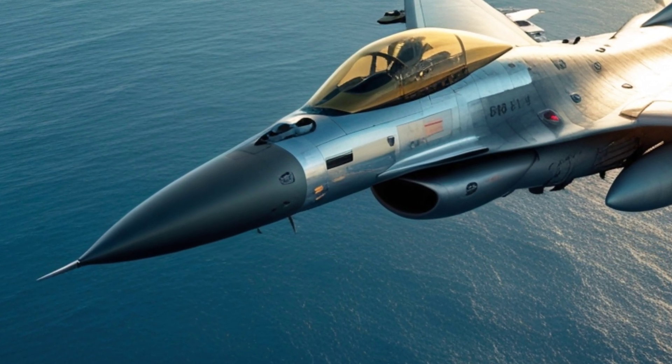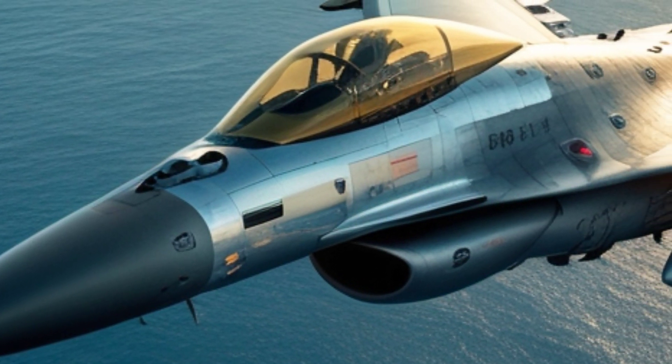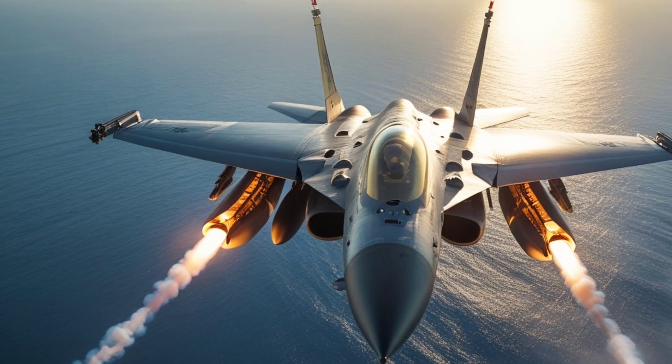With all these upgrades, the 2025 F-16 is more than just an old fighter with new tech. It's a completely modernized war machine ready for the challenges of tomorrow's battles. Whether in air combat, close air support, or reconnaissance missions, it remains a dominant force.